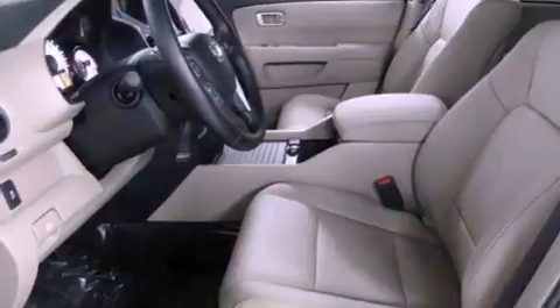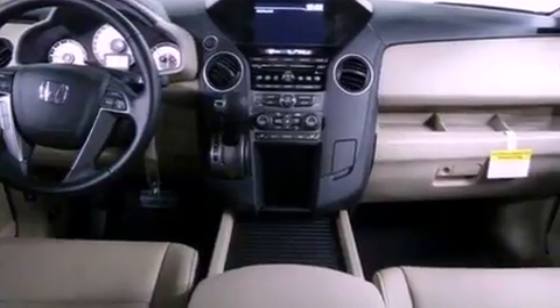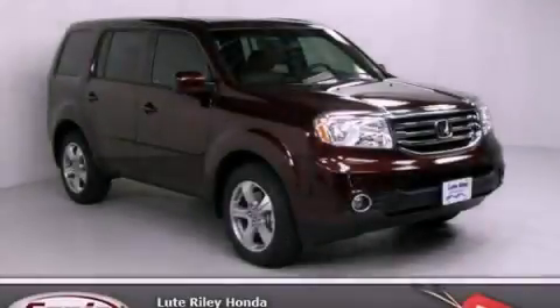The heated seats can warm you up in seconds, keeping you and your passengers comfortable the whole trip. Call now to find out how you can own this breathtaking automobile.